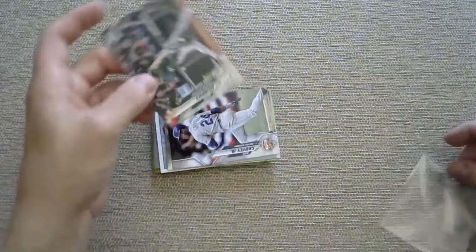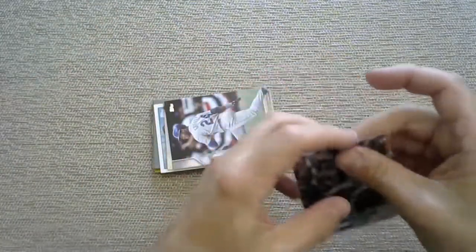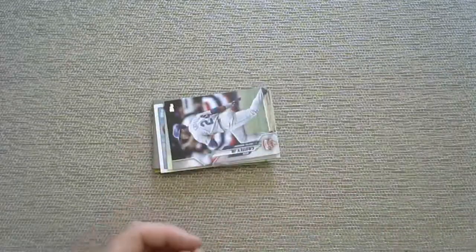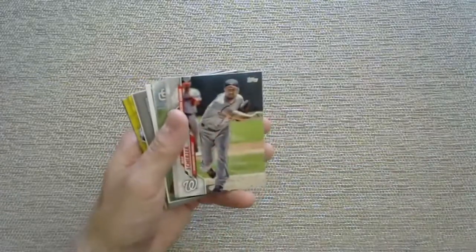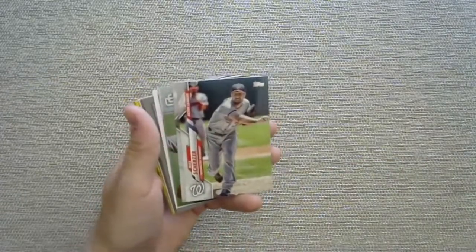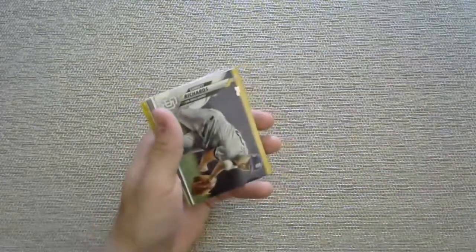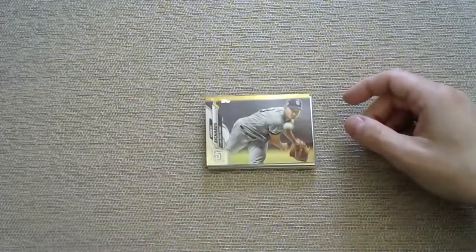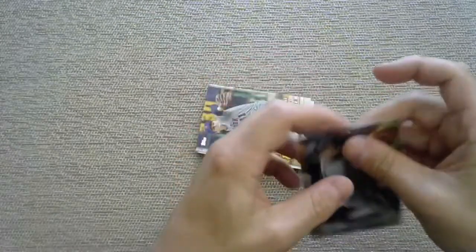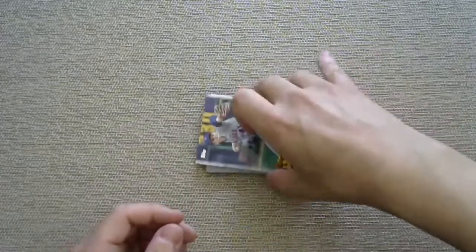Sean Murphy - we have a Sean Murphy rookie debut! I know players in Oakland don't get a lot of attention but he seems pretty good, honestly. There's a Griffey coming up. If that was a Grisham that'd be awesome. Scherzer, Lyles, and it is a Garrett Richards rainbow foil. I hate to sound disappointed but a Garrett Richards rainbow foil - sorry Garrett, you're not quite the rookie card we were looking for, but there is a rainbow foil.